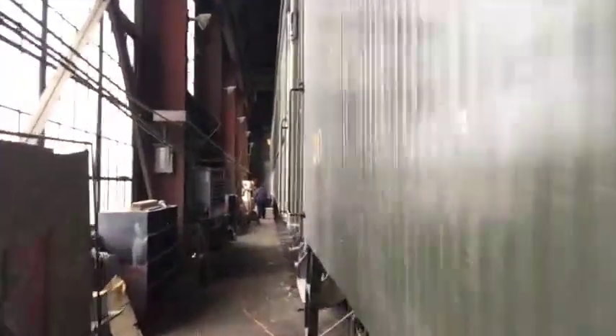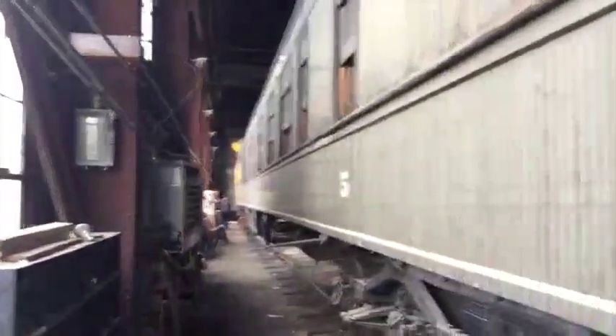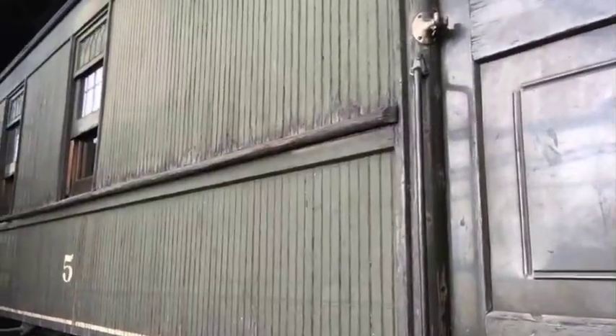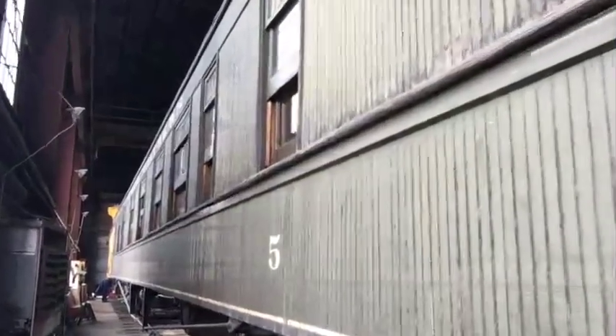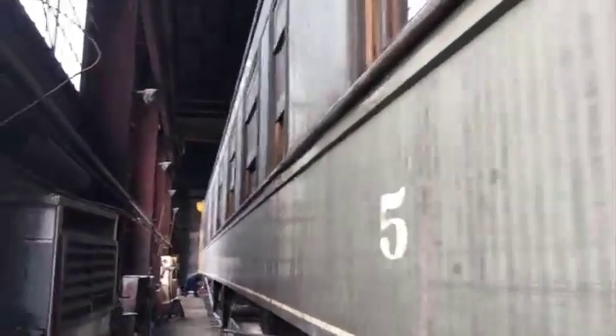And next to it we have the passenger car, and this is a real beauty. This was made in 1873, or thereabouts — made back in the day when the railway started. It's still in pretty much original condition, and it even has inside separate seats for men and women, because back in those days women and men didn't travel together. It still has original furniture in it.